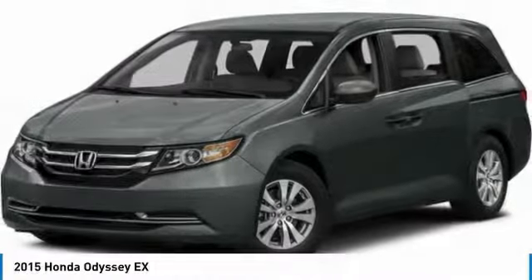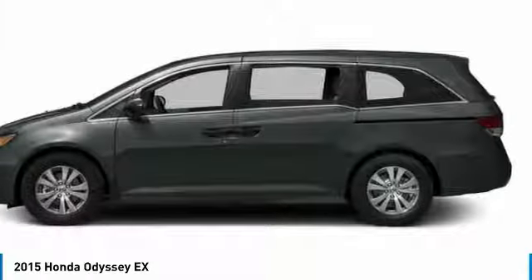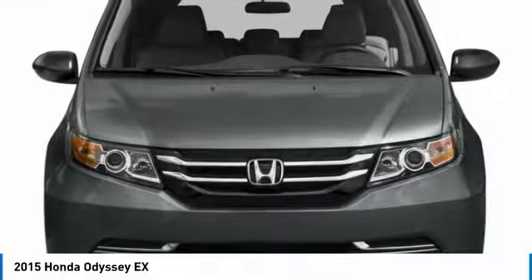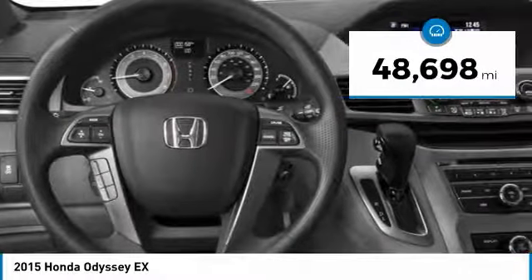Look at the 2015 Honda Odyssey. The Honda Odyssey is a showcase of distinguished style, captivating technology, and advanced safety features — a must for all families. It is priced below $25,000 and has less than 50,000 miles.